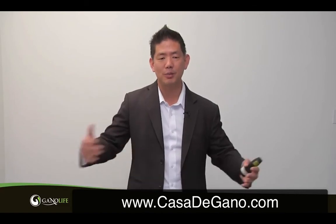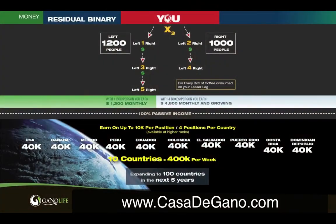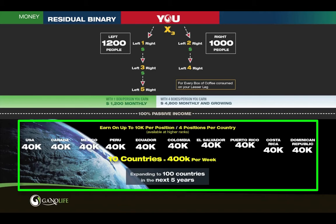So I go through and start building my business — and where do I build it? I can build it all over the world. Right now we're in 10 countries. To give you an example of how much we pay out: in those 10 countries, you're eligible to earn $10,000 per position, and you can have four positions per country in our higher ranks. Which means you can earn $40,000 per week per country. We're in 10 countries right now — that's an earning potential of $400,000 a week. And it keeps moving up because we're going to be opening up the next country and the next country.